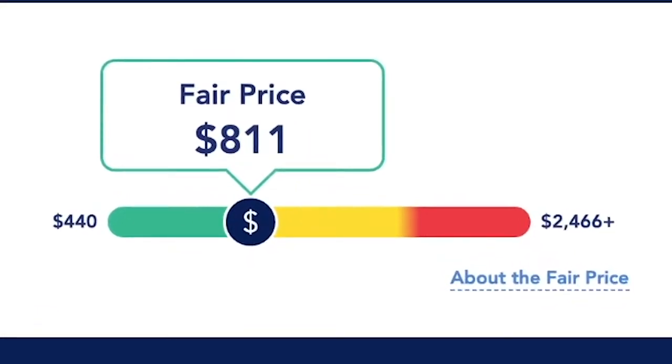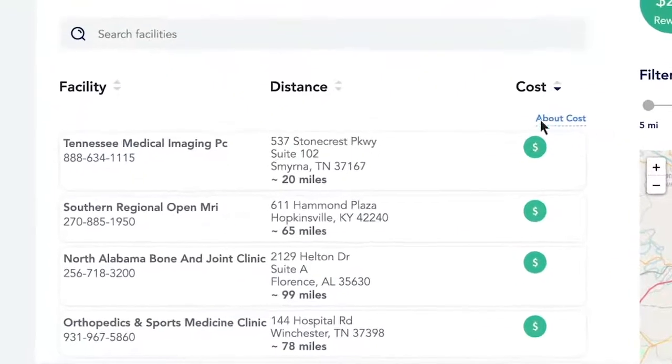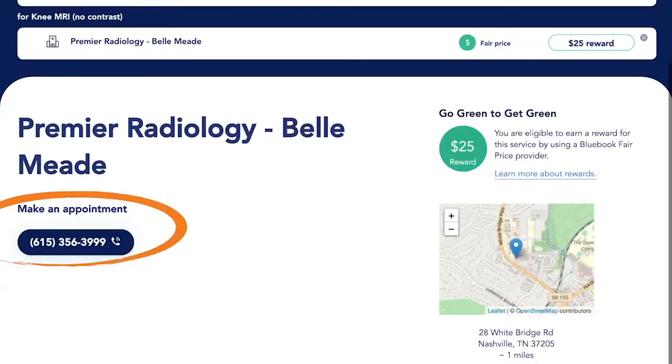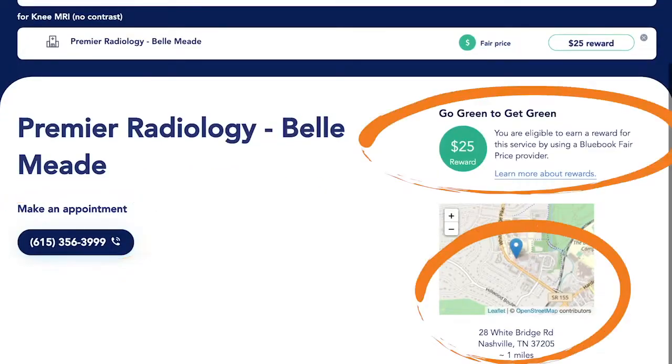Look at the difference between BlueBook's fair price and the facility charging the highest cost. In this example, you'll save over $1,600 just by choosing a green facility. Remember that prices vary by location. Select from the list of facilities. You can sort by cost or distance. Choose your preferred green fair price facility to see contact information, directions, and the reward amount.